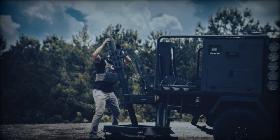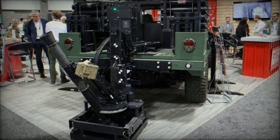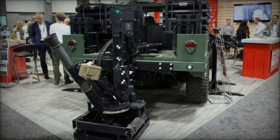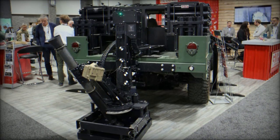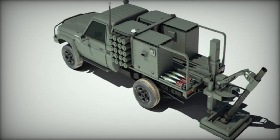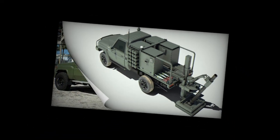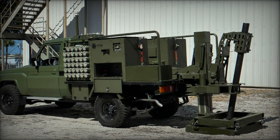At the heart of the Scorpion Light is its 81-millimeter mortar system, weighing 900 pounds (408 kilograms), which offers unmatched shoot-and-scoot capabilities. This feature allows the system to fire up to eight rounds in just two minutes from a stationary position. The system then rapidly repositions, minimizing exposure time and enhancing survivability on the battlefield.